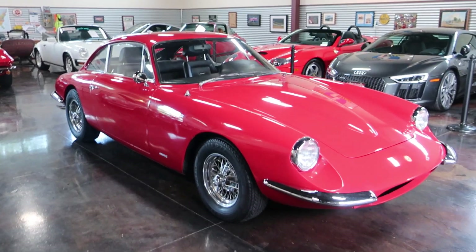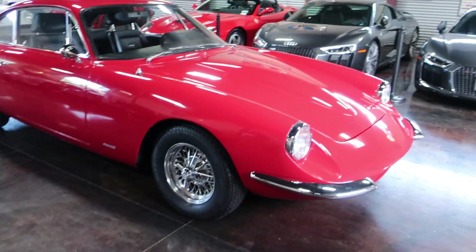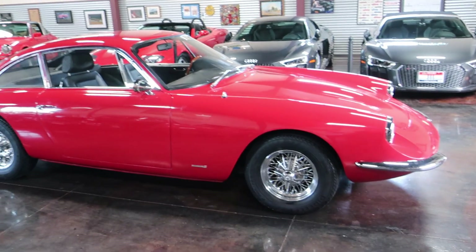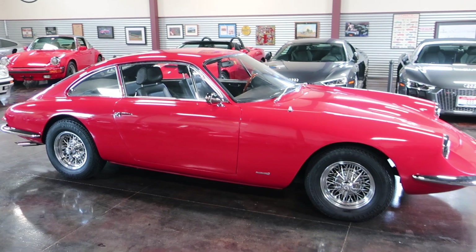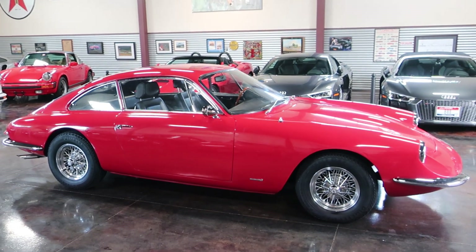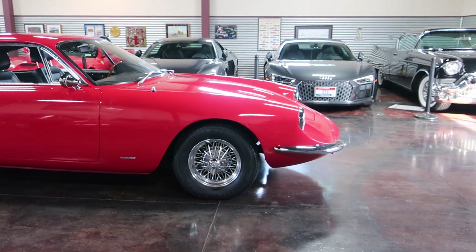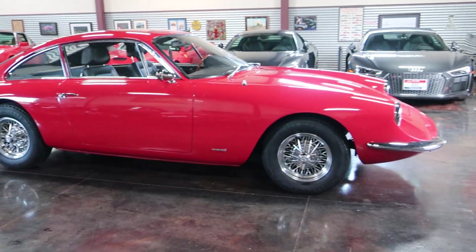Italian styling shows extremely well from all angles — front, side view, rear view. It's a very unique, beautiful car. You're not going to find another one, and it is the 2-plus-2.